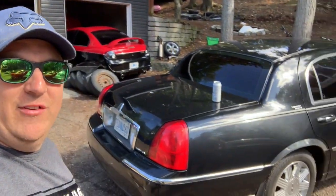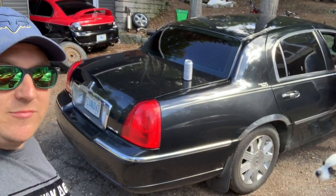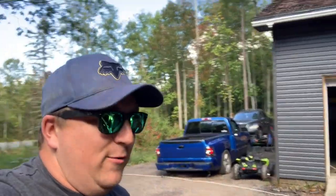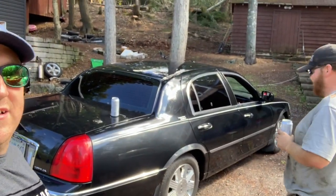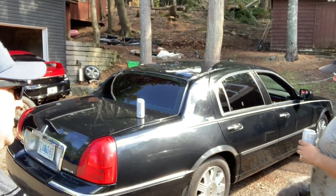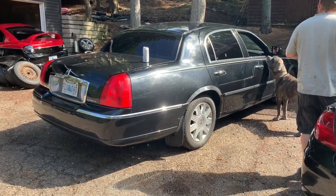Guys, there you have it — there is our three hundred dollar 2011 Lincoln. Look at the smoke coming out! It did it! As you can see, it will do a burnout, surprisingly. A little lazy but once it got going it wasn't that bad. It drives good — three hundred dollar 2011 Town Car 4.6.